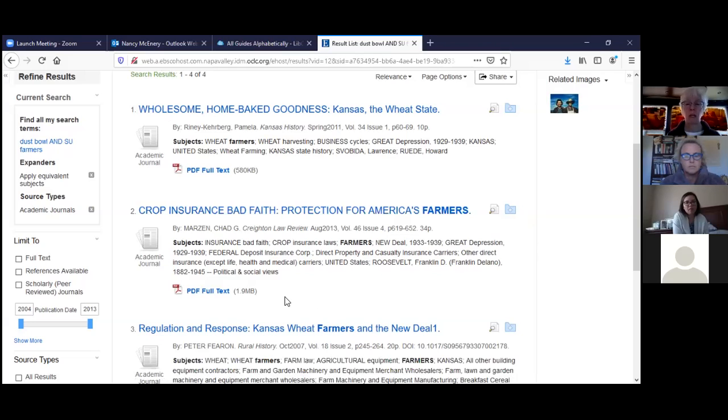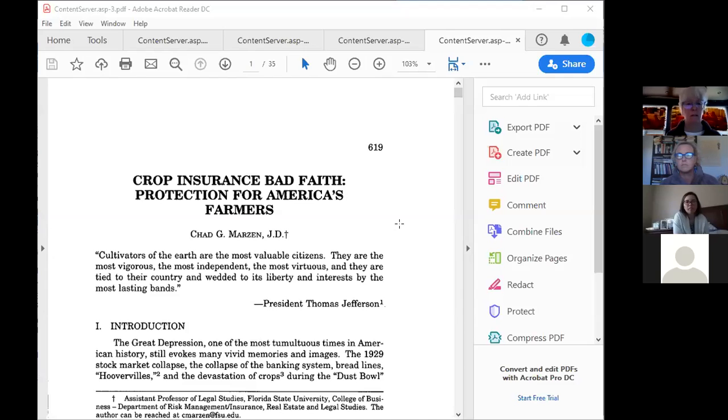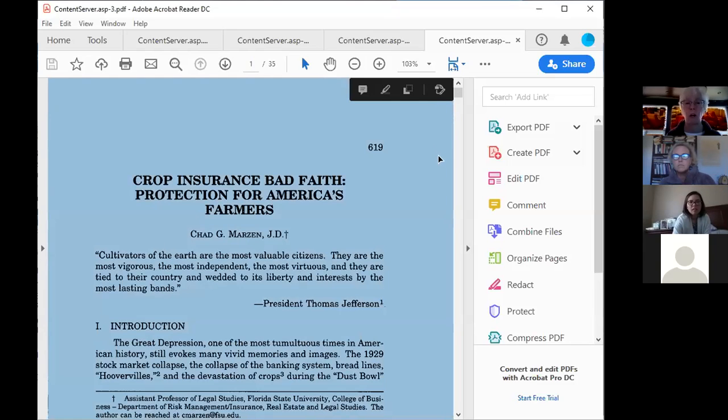To read the article in its entirety, click 'PDF Full Text.' Can you see the article? Yes — 'Crop Insurance and Bad Faith Protection for American Farmers.' We can scroll down: this is talking about the Great Depression and tumultuous times in American history, evoking many vivid memories and images.